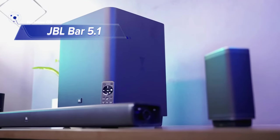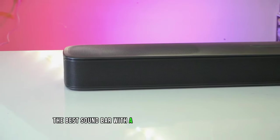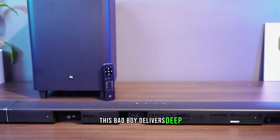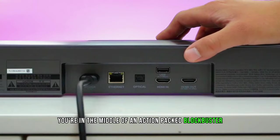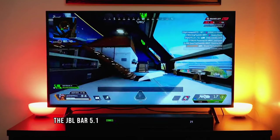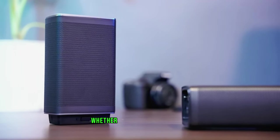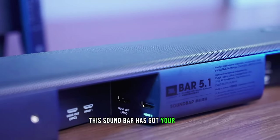Number 8: JBL BAR 5.1. Introducing the JBL BAR 5.1, the best soundbar with a wireless subwoofer that will blow your socks off. With a whopping 550 watts of total system power, this bad boy delivers deep, thrilling sound that will make you feel like you're in the middle of an action-packed blockbuster. The JBL BAR 5.1 comes equipped with built-in Chromecast, AirPlay 2, and Bluetooth, allowing you to connect deeper with your favorite tunes and playlists. Whether you're hosting a party or just jamming out alone, this soundbar has got your back.